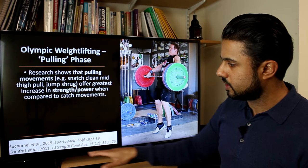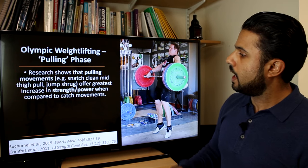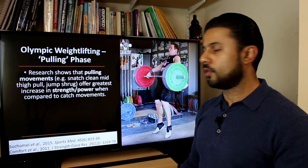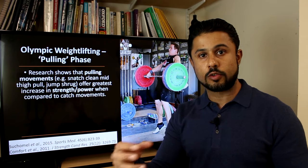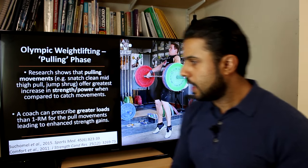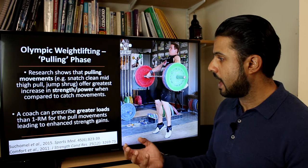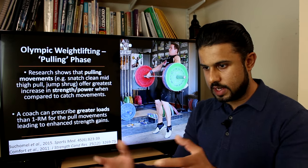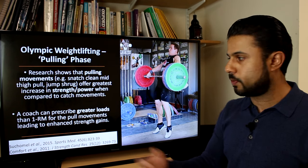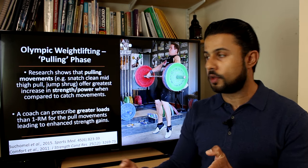If you're a coach, one thing you can emphasize is the pulling phase in training. Research by Shakomel and Comfort (2015 and 2011) has shown that pulling movements — the snatch, clean, mid-thigh pull, or jump shrug — offer the greatest increases in strength, power, and rate of force development compared to catch movements. Coaches can actually prescribe loads greater than the one-repetition max for the pull phase, increasing strength gains and allowing better application in competition.